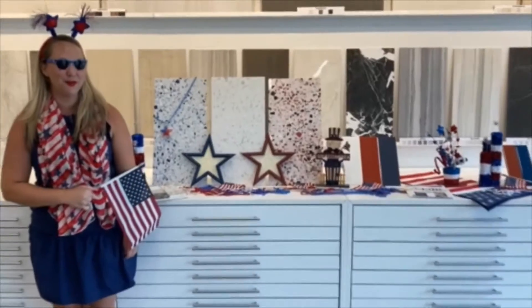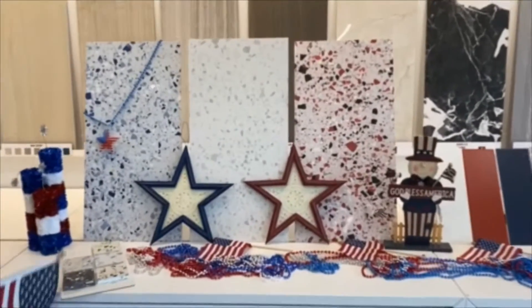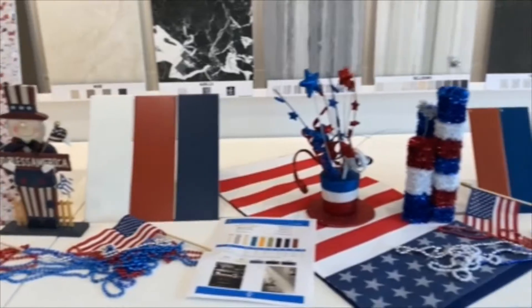Today we're going to go over a few products: Elements, Raider, and our Eye Candy.